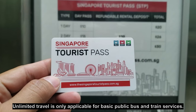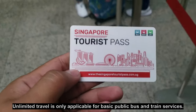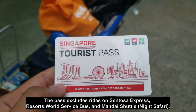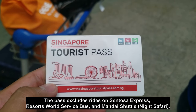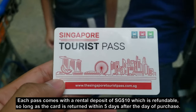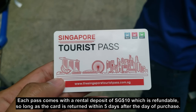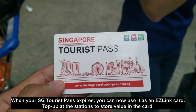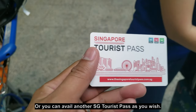So the three-day pass is $30 — it gives you three days of unlimited transportation on both buses and trains. On the fourth day when the pass expires, you can use it as an ordinary EZ-Link card where you can load stored value. Then on the fifth day, you can return it and get the $10 deposit refund. That's the advantage of getting the Singapore Tourist Pass over just getting a regular EZ-Link card if you're staying for more than three days.